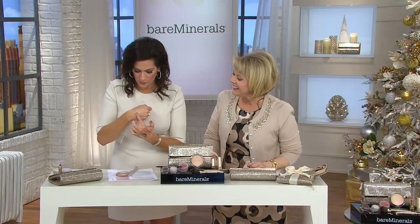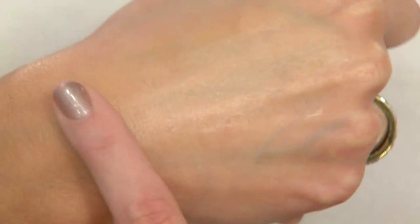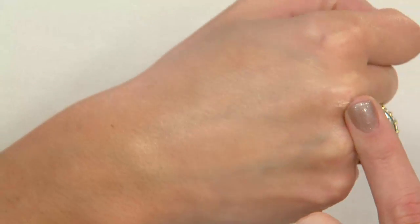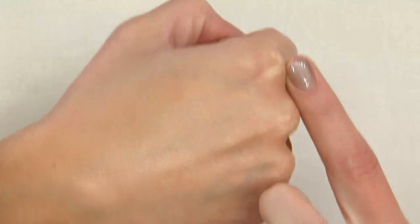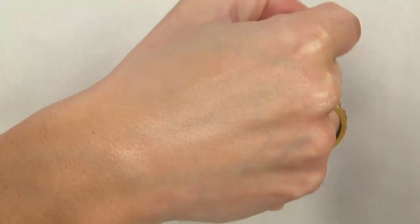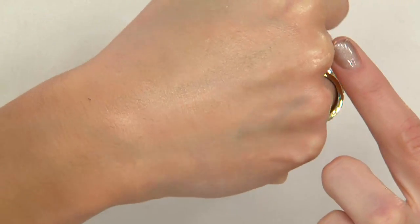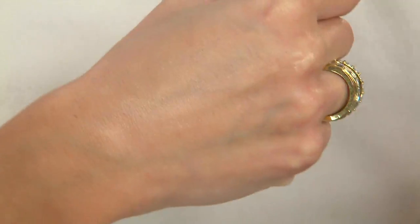It gives the most gorgeous — I just want to show you — it's the most buildable color. What it's so great at doing is giving you the look of younger-looking skin without the shimmer, without the sparkle, because a lot of times highlighters can be tough. But look at that part of my hand — it looks like hydrated skin, glowing skin, younger-looking skin. This is a magical new product. You're going to love it.